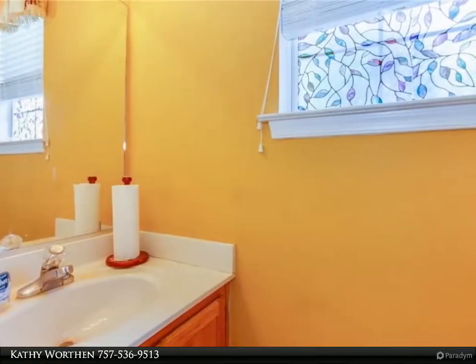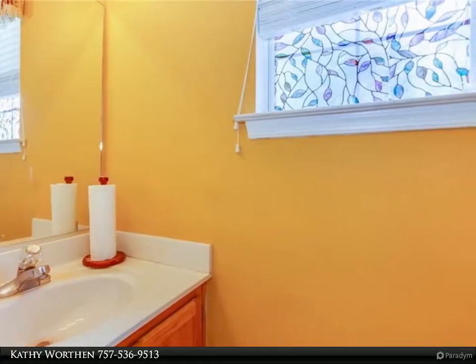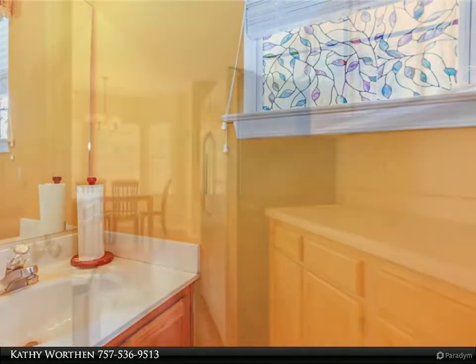A few newer windows, large shed, and large deck.